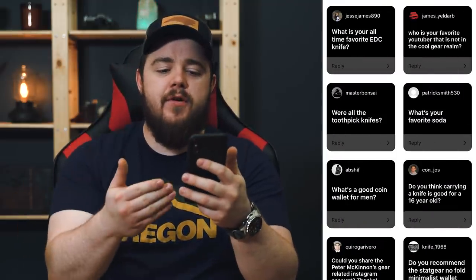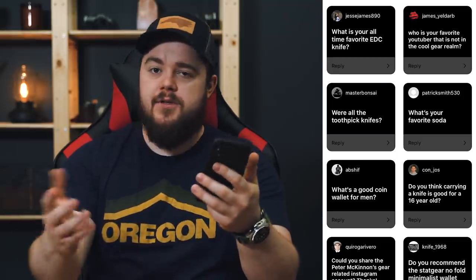James Yalarb says, who is your favorite YouTuber that is not in the cool gear realm? Peter McKinnon, because he's the one that made me up my YouTube game. I now have three cameras and I do B-roll, and I upped my game because he showed me how to. There are a lot of other YouTubers I watch and appreciate, but he's probably at the top of the list because he's killing it right now. His videos are amazing and he has helped me personally through upping my own video quality. I owe a lot to him and his tutorials.